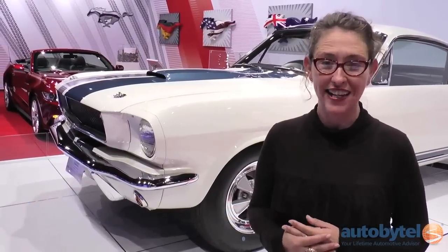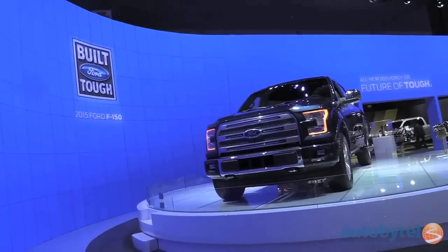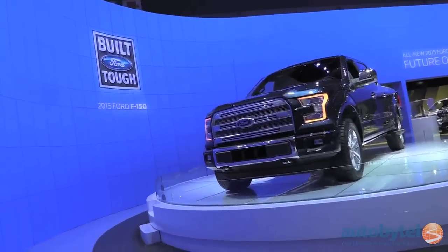Hey everyone, this is Michelle Naranjo from Autobytel and we're here with our Fab Five of the day from the 2014 Los Angeles Auto Show. Today we're talking trucks, so let's get started by getting Ford Tough.